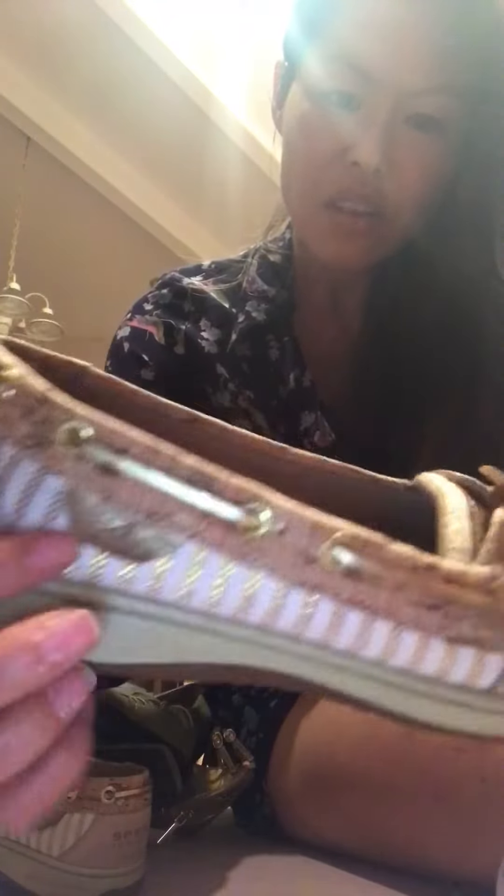I have Sperry Top-Siders here. When you get Sperrys, make sure they're a kind of different, unique design — they'll probably be worth more. I got these for $5.99, and I get a 20% coupon because I'm on their VIP.